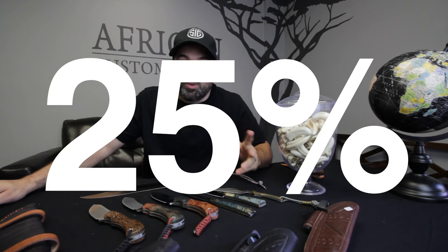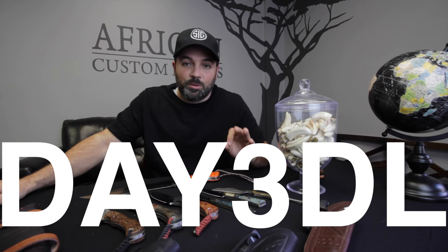Because we're thankful not just for Dirk but for our customers, today and tomorrow you can get any of Dirk's knives at 25% off with the discount code DAY3DL — that's D-A-Y-3-D-L. Go to our website and check out his stuff. Today is day three, Dirk Lutz.